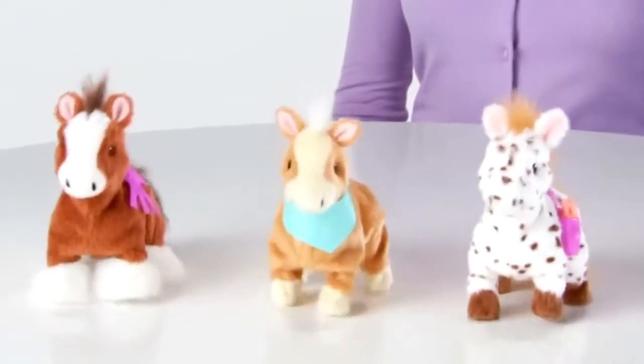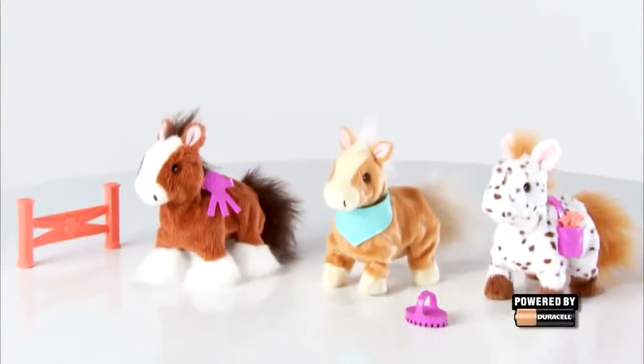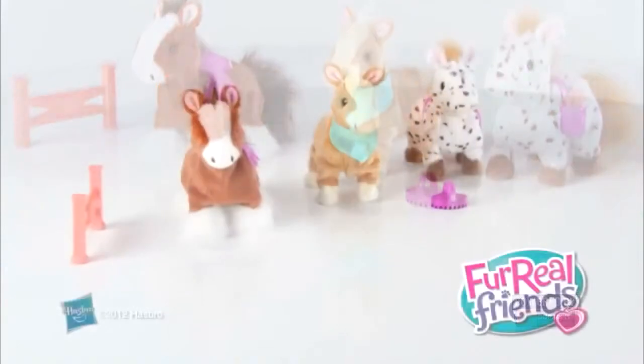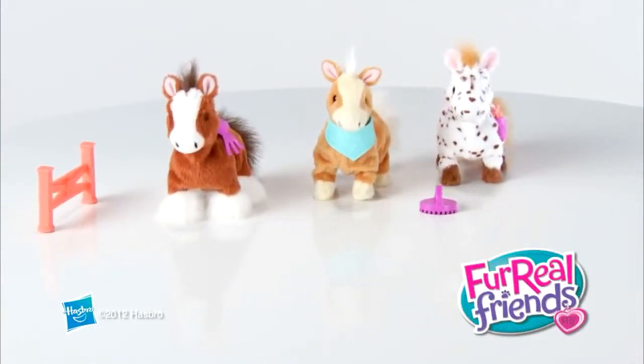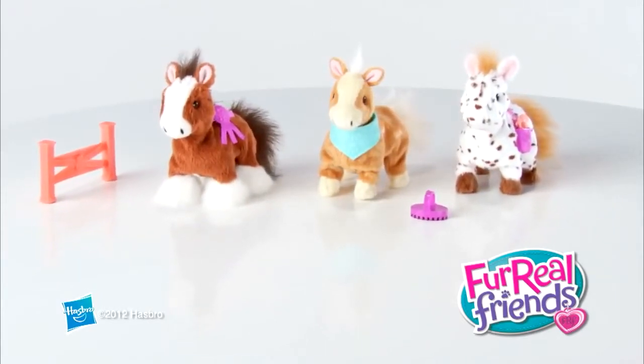The For Real Friends Snuggimals Walkin' Ponies Pets are for kids age 4 and up and come with accessories. Powered by one Duracell AA battery. Demo battery included. Each For Real Friends Snuggimals Walkin' Ponies Pet is sold separately. The For Real Friends Snuggimals Walkin' Ponies Pets from Hasbro.